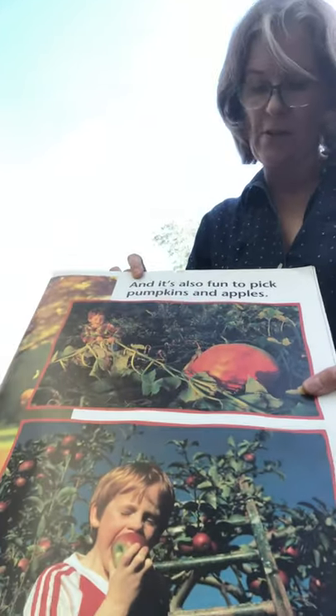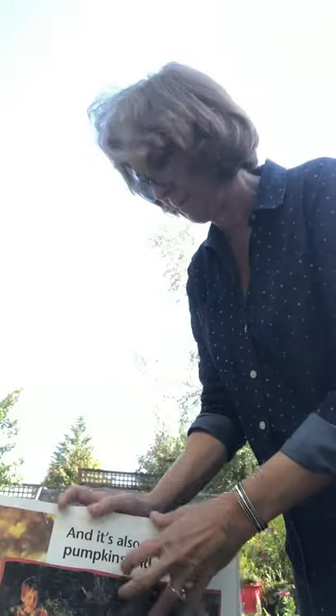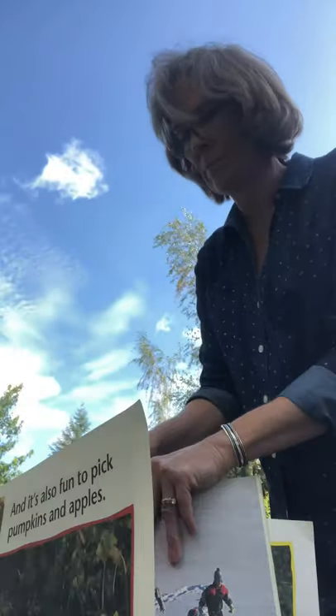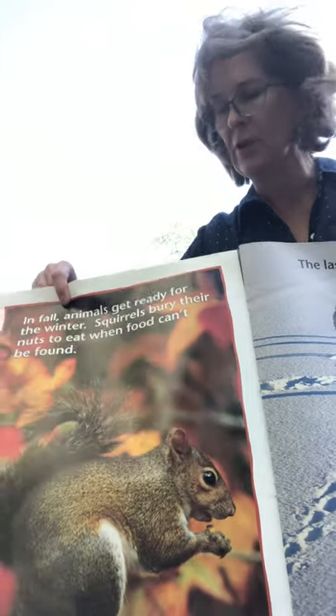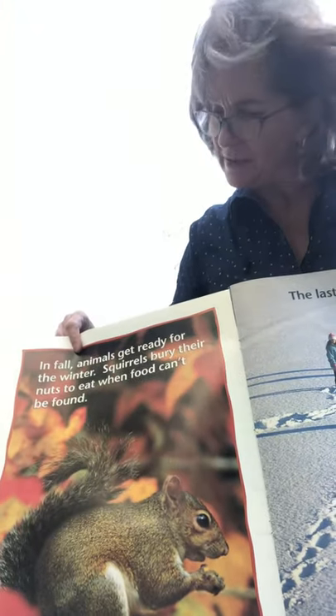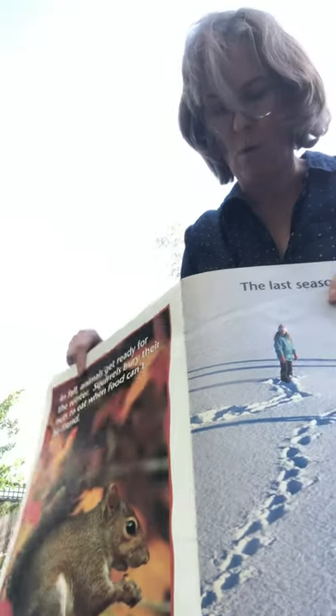It's also fun to pick pumpkins and apples. In fall, animals get ready for winter. The squirrel is collecting nuts to eat when food can't be found on the ground anymore.